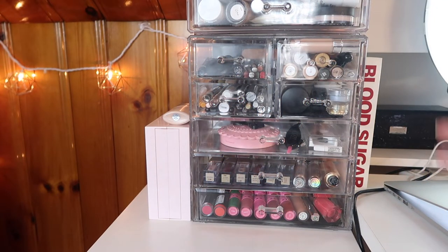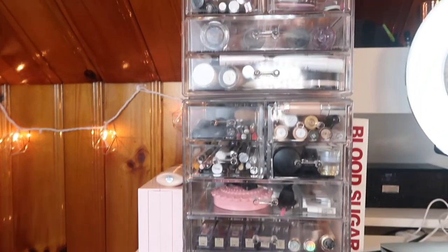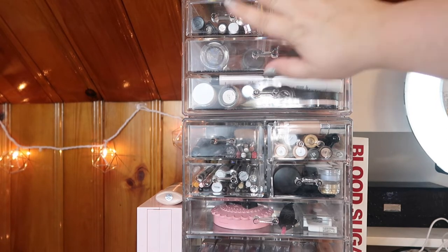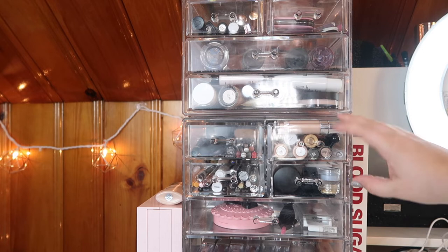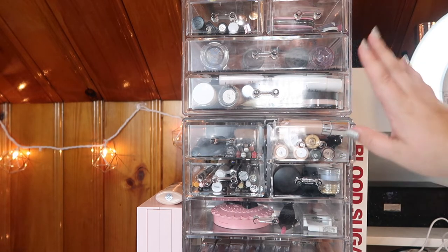All the makeup has been put away and we're over in my collection area. I think I'm good for primers - these are all primers up here, these are all setting sprays, and this is my nail stuff. Since I put away the concealers, this drawer literally won't close, so let's go into concealers first and pick out a couple.